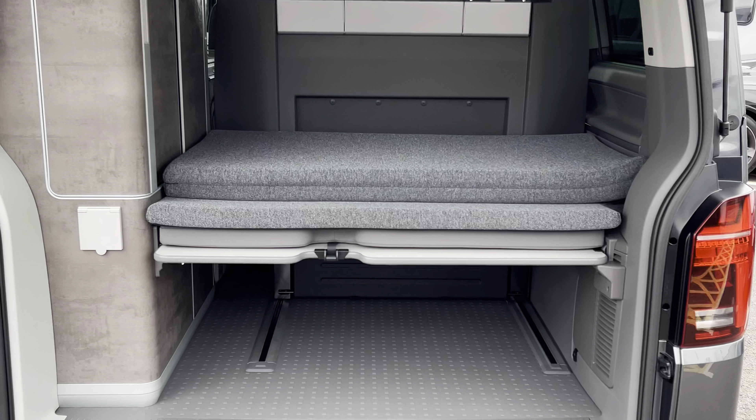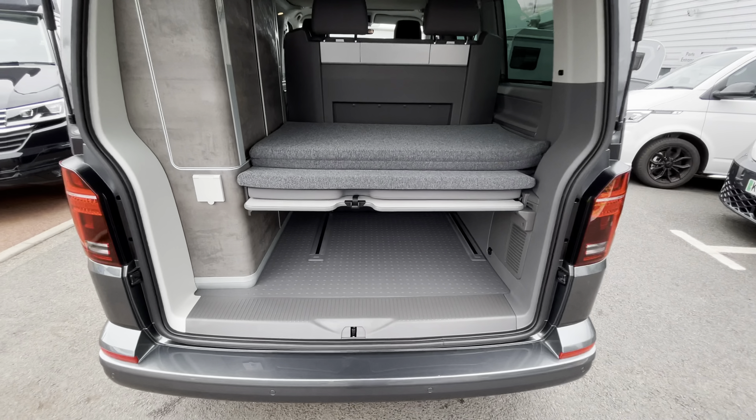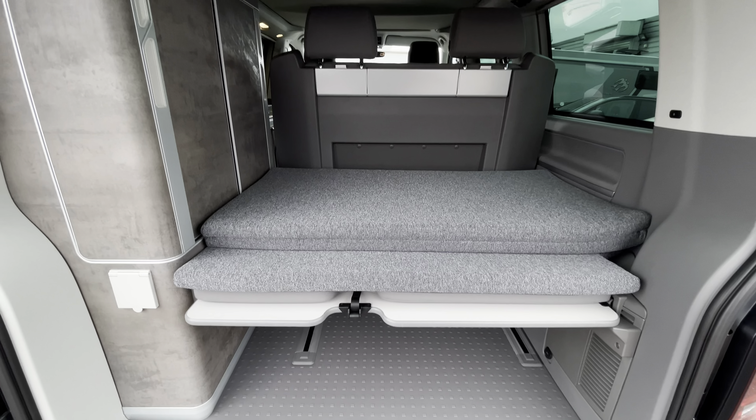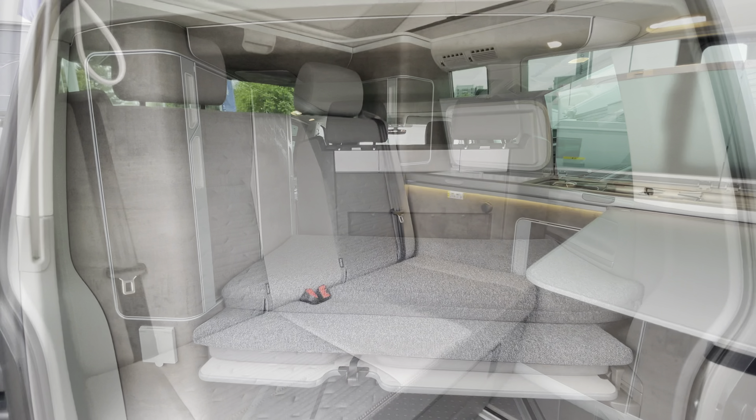Behind the tailgate we'll take a look at some of the boot space in the California. We have a sizable amount of storage space beneath this multi-flex board as well as some storage shelves on the left hand side.